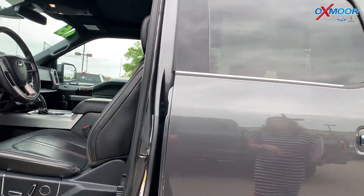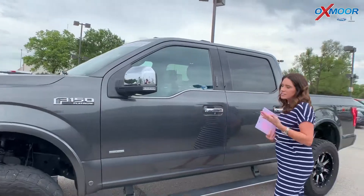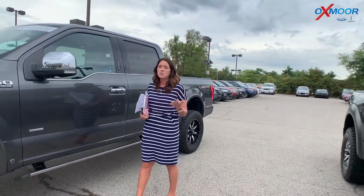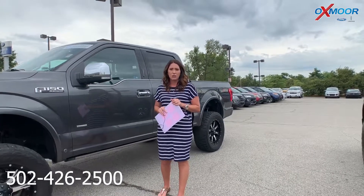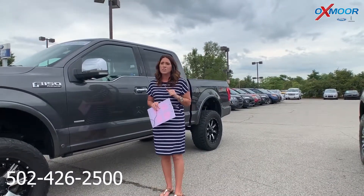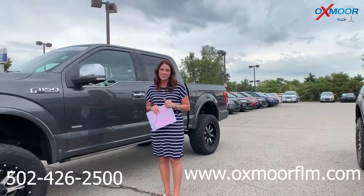So three awesome vehicles! If you guys are interested in stopping in and taking one for a test drive, let us know. The best number to reach us on is 502-426-2500. Also check out our new express store on the website at oxmoorflm.com. Thanks guys, we'll see you all soon.